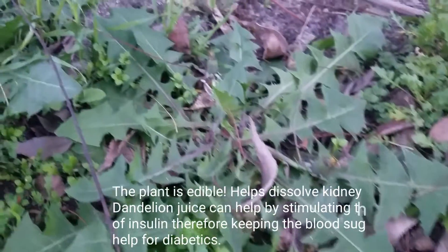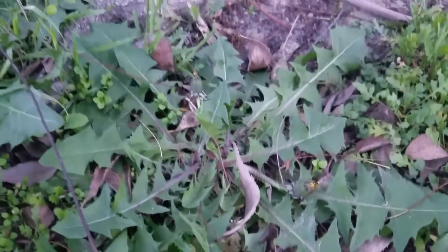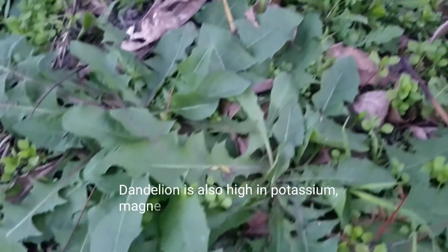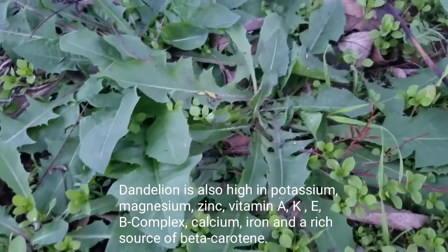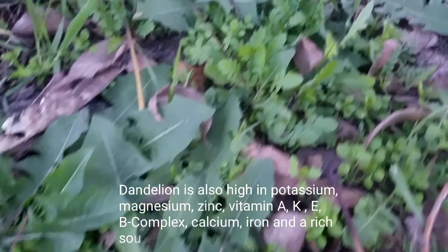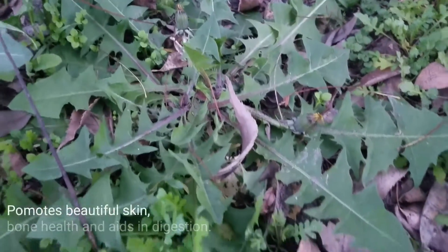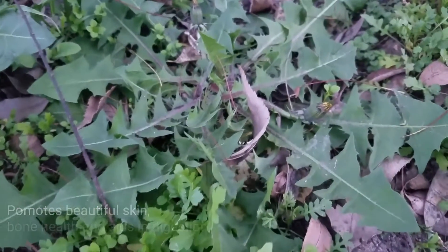Dandelion is great for our liver — it helps to cleanse it and rebuild it. It's a great regenerating organ that we have; it's the second largest organ in our body, the first being our skin of course. So I encourage you to go out in your yard, look around and see what you find. It's free, it's organic, it's fresh — it's right there for us to take.